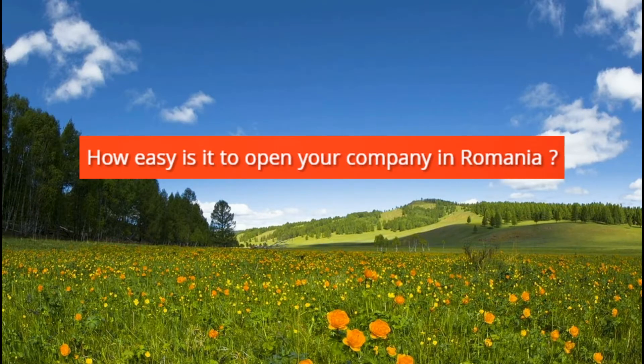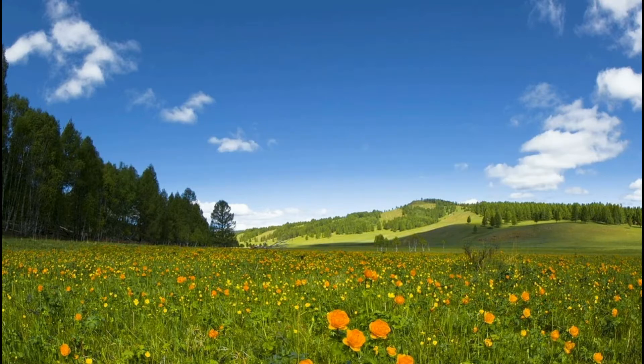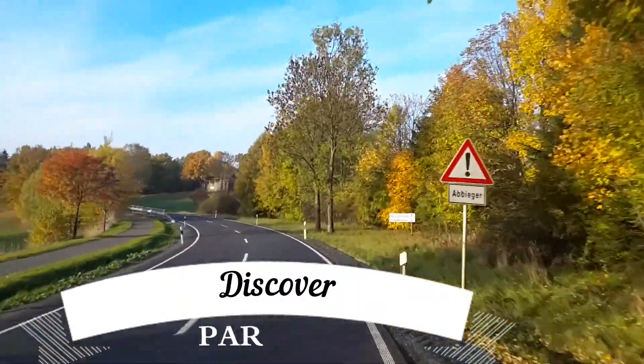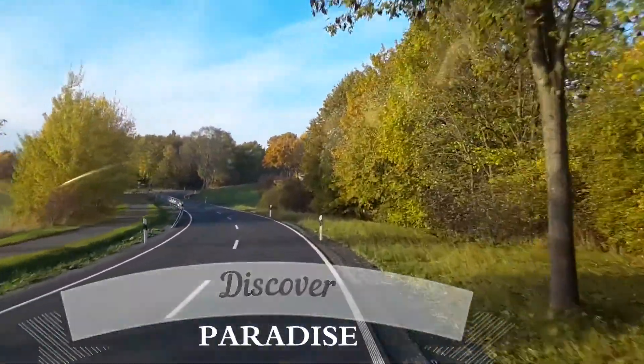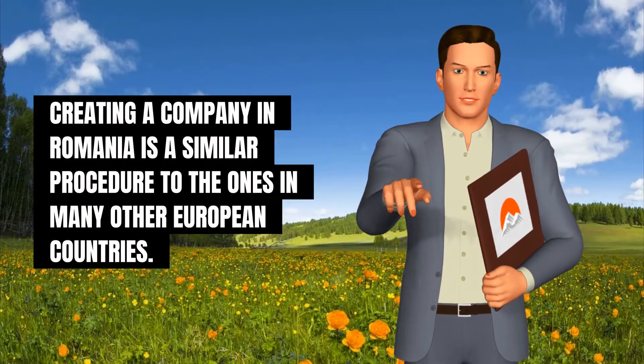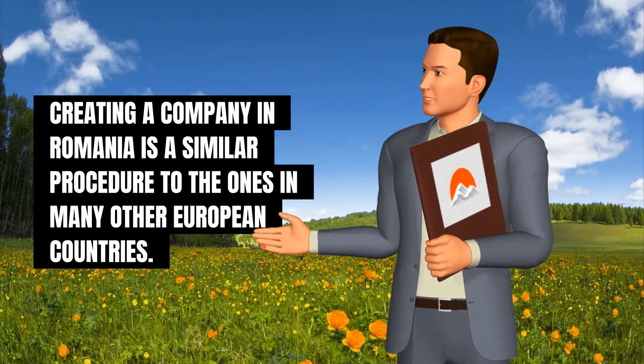How easy is it to open your company in Romania? Creating a company in Romania is a similar procedure to the ones in many other European countries.